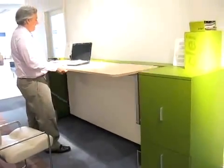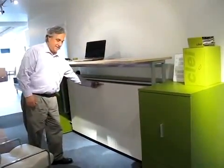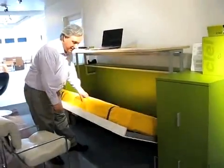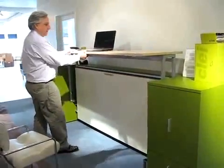Everything stays on the desk. You just lift up — it's on a hydraulic mechanism — and then it comes down into the wall bed configuration, and everything works. You can easily operate it and make sensible use of the space.